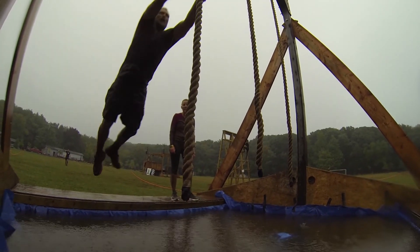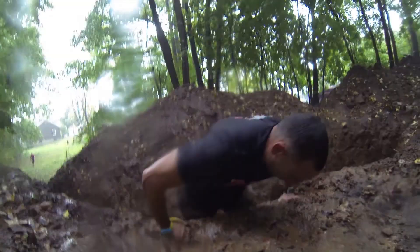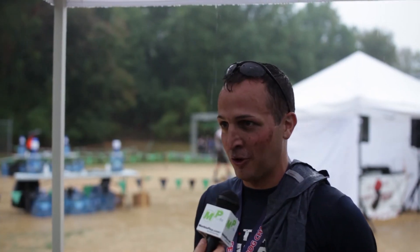There was a rope swing where you jump across a pond of water, and the rain made it a little bit more difficult than I thought. My judgment was a little off and I slipped a little bit, but I made it. One more upper body oriented obstacle course.